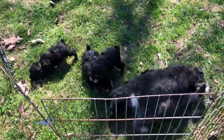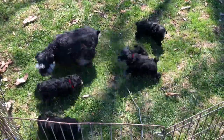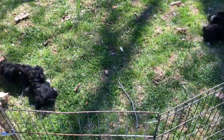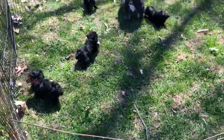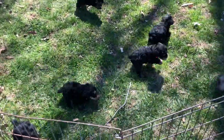Good afternoon. Welcome to Windy Hill Kennel. It's really windy out here. This is Anna's litter of phantom schnoodles. These guys are six weeks old today, and this is their first time out in the grass.